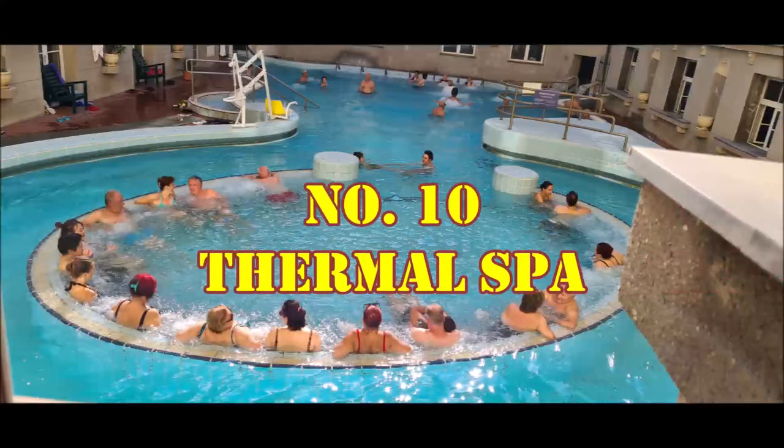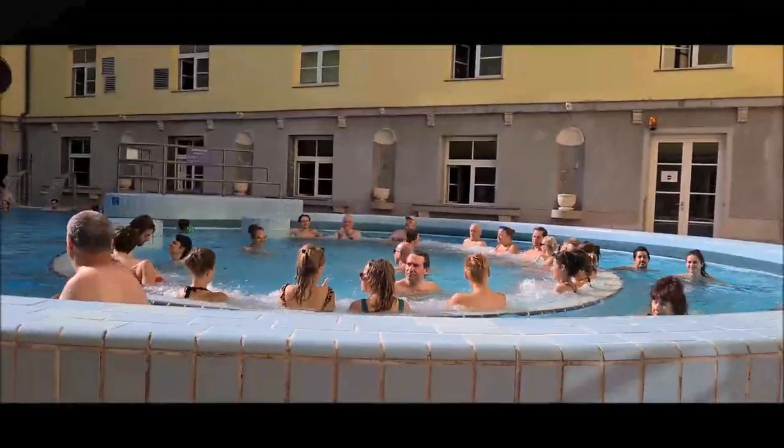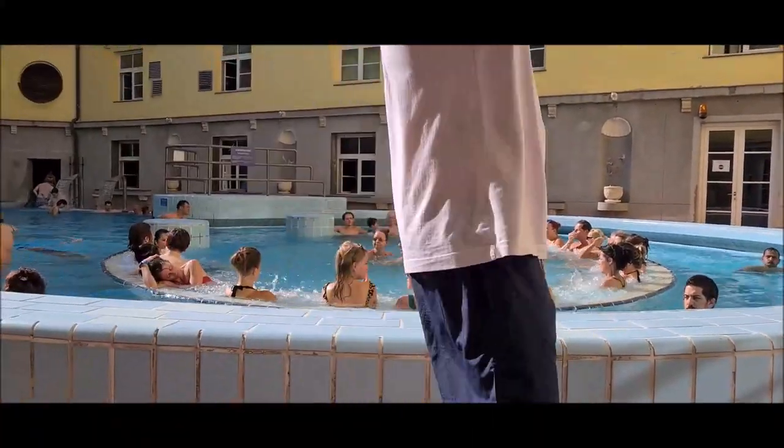Number ten is the thermal bath in Budapest. Hungary has more than a thousand hot springs. So if you are planning to visit this place, then you must include the thermal bath in your plan.